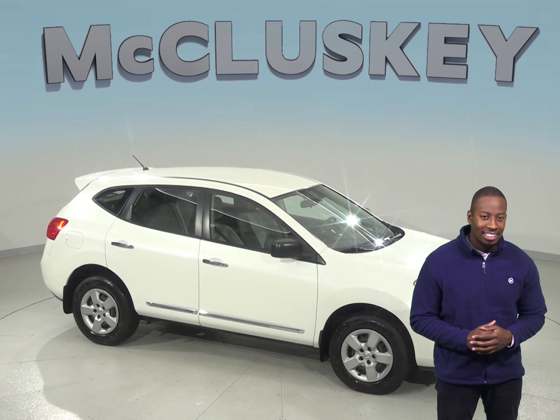AM FM radio along with CD player are also available. You will be able to control your audio options via the steering wheel mounted audio controls.